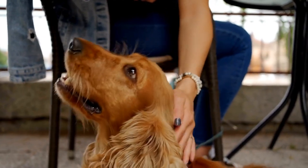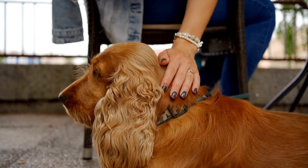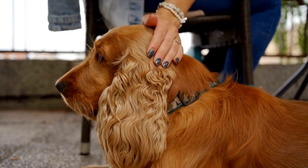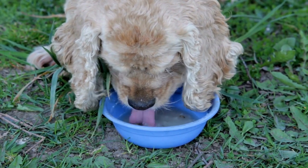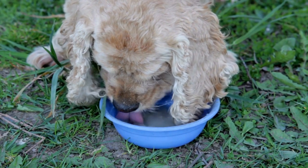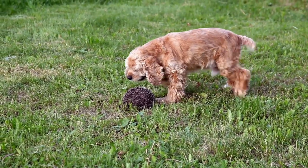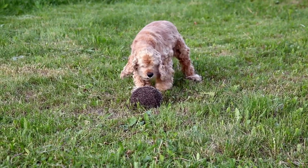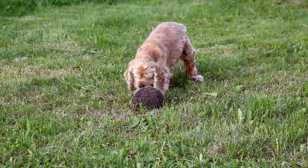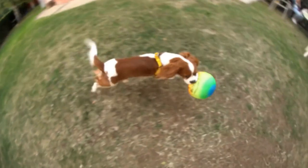In conclusion, training a Cocker Spaniel requires consistency, positive reinforcement, and patience. Start training early, use positive reinforcement techniques such as clicker training, and establish clear rules and expectations. Leash training, discouraging jumping, and potty training are crucial aspects of their training journey. By following these tips, you will help your Cocker Spaniel become a well-behaved and obedient member of your family.